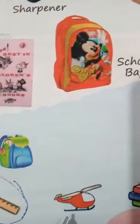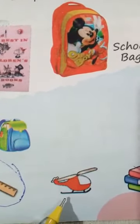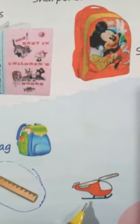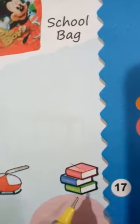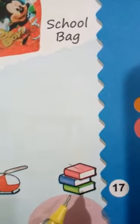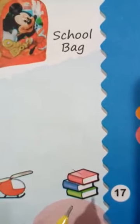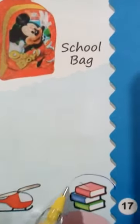And this is your toy helicopter. Do you carry your toy in your school bag? No. So this doesn't belong to your school bag — don't circle it. And these are your books. Yes, these books belong to your school bag. So circle it like this.